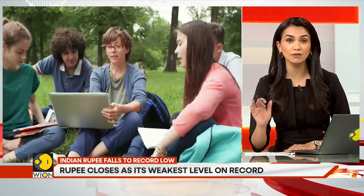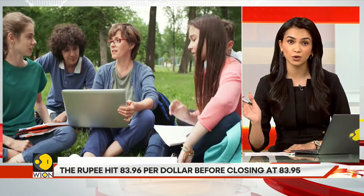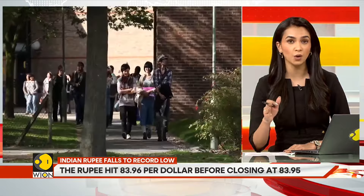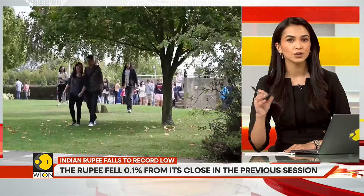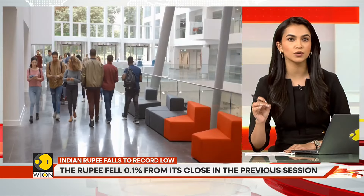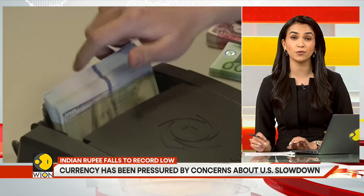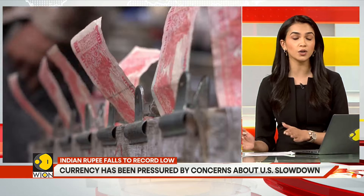Also, if you are traveling abroad, your budget goes for a toss because chances are you will be carrying US dollars with you. When you go to get your forex, you will have to spend more in order to get your desired amount of dollars. The same is the case for students paying tuition fees at a foreign university. All in all, a falling rupee is not good news for you.